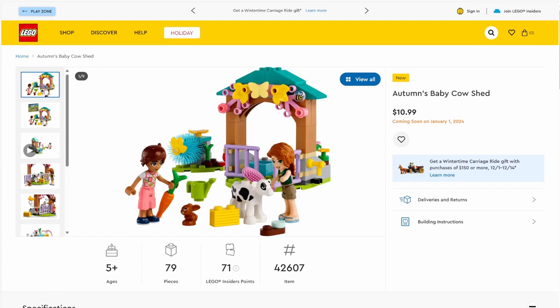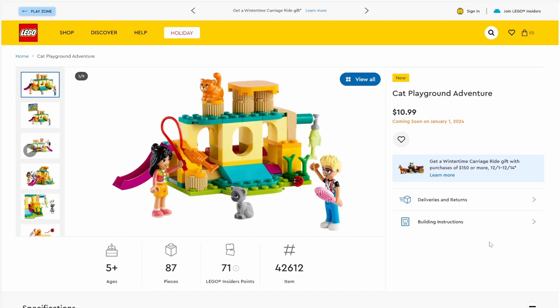The first set we're going to take a look at is set number 42607, Autumn's Baby Cow Shed. This set will have 79 pieces and will be retailing for $10.99. It's a small farm set with essentially a baby cow piece, a baby rabbit piece, two mini dolls, and a little barn. I do like the reuse of the bee tile piece here that's printed, but other than that, it's just a nice little farm set.